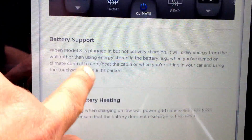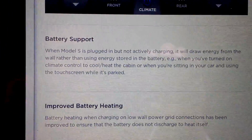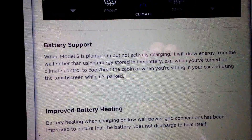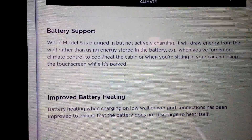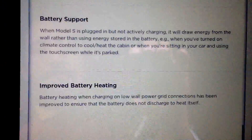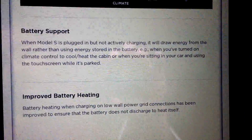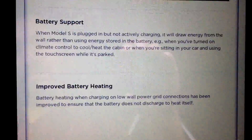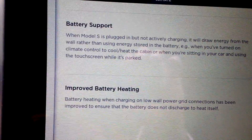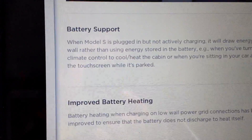That'll save you some battery juice if you don't need that much defrosting support. Battery support: when the Model S is plugged in but not actively charging, it will draw energy from the wall rather than using energy stored in the battery — for example, when you've turned on climate control to cool or heat the cabin, or when you're sitting in your car using the touch screen while parked. That will save some vampire loads, not much though. Improved battery heating: battery heating when charging on low wall power grid connection has been improved to ensure the battery does not discharge due to heating itself. That will be nice for those of you charging on 110 outlets or in an area where there's not much choice for high-powered NEMA 14-50 outlets.